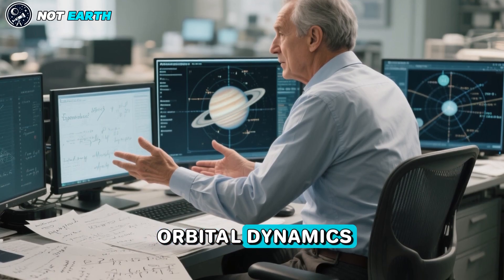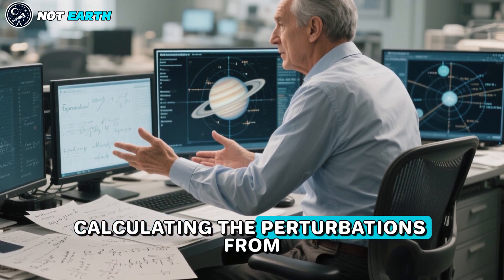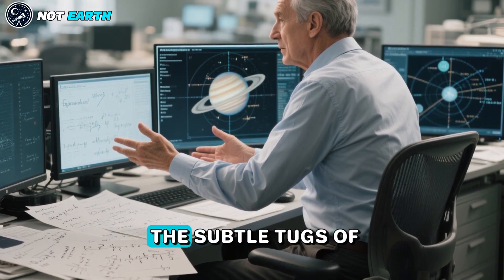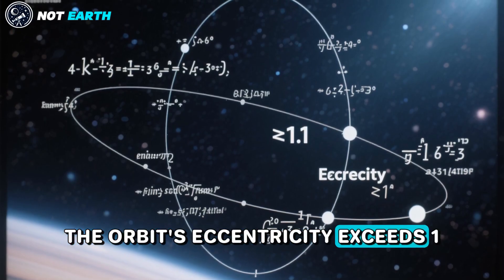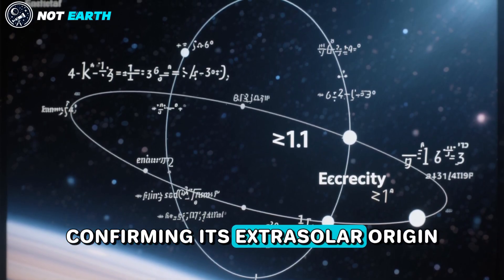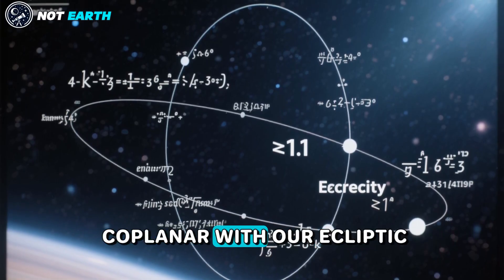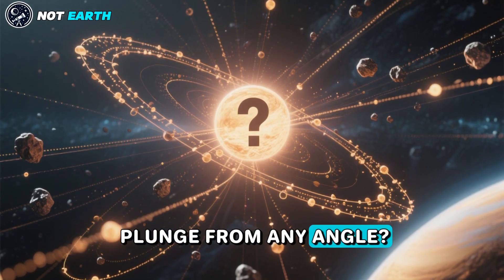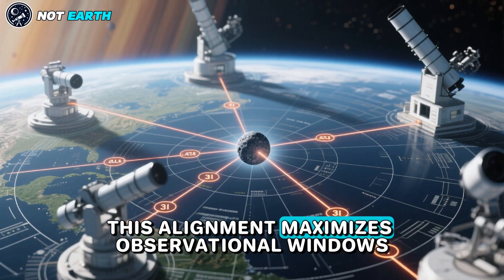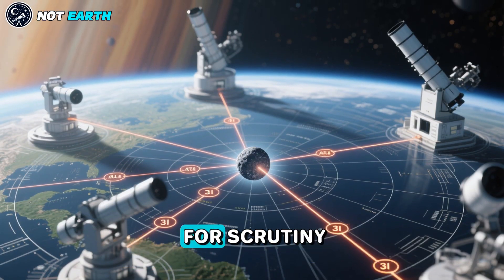As a specialist in orbital dynamics, I've pored over the ephemeris data, calculating perturbations from Jupiter's pull and the subtle tugs of inner planets. The orbit's eccentricity exceeds 1, confirming its extrasolar origin, yet its inclination — nearly coplanar with our ecliptic — raises eyebrows. Why not a random plunge from any angle? This alignment maximizes observational windows, almost as if designed for scrutiny.